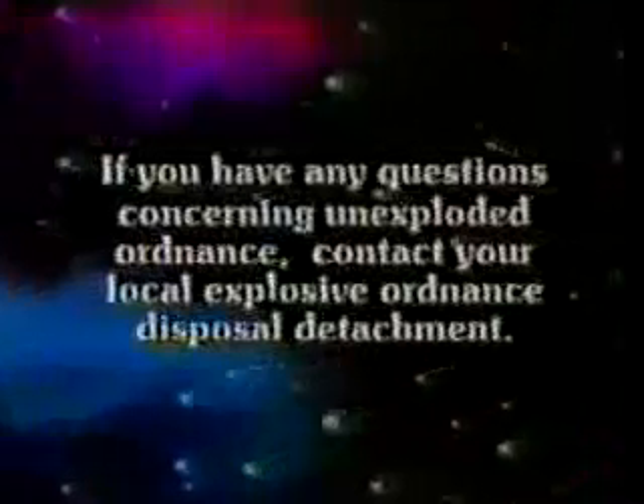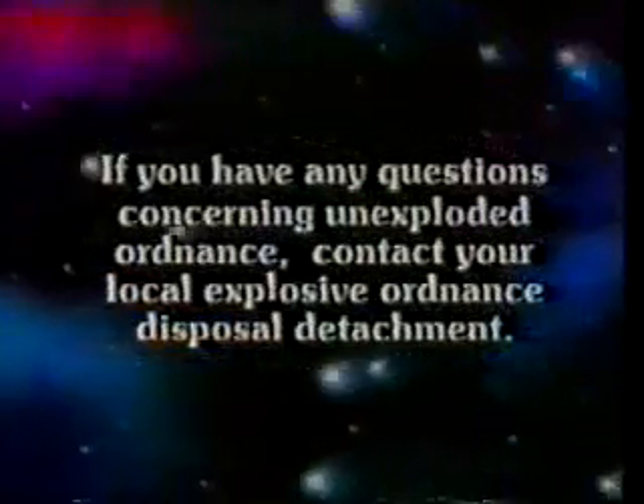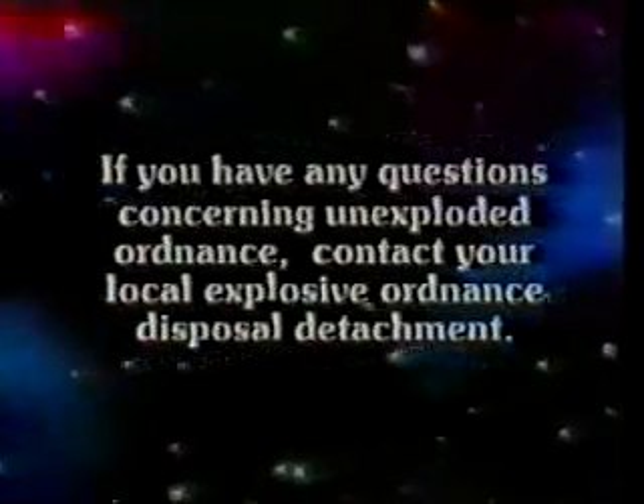If you have any questions concerning unexploded ordnance, contact your local Explosive Ordnance Disposal Detachment.